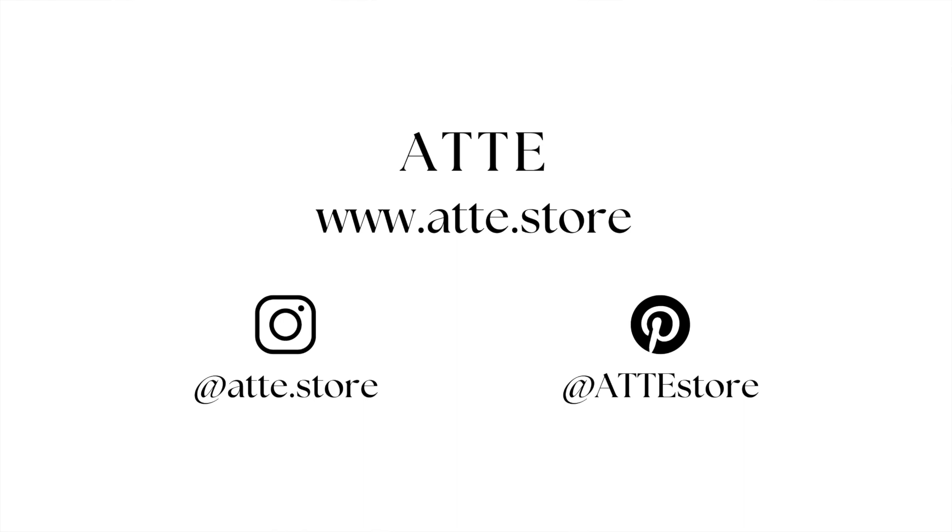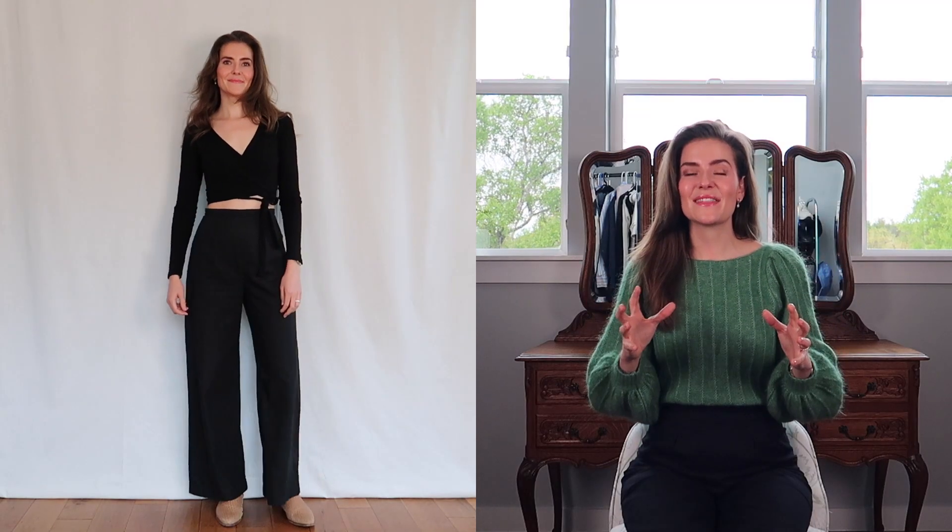In today's video I want to highlight the black pair and show you a few ways you can style them. I honestly believe these are some of the most versatile trousers that I own and that you will own — there are plenty more ways of styling them, so this is just a quick overview. You can keep a lookout on our website and follow us on Pinterest and Instagram. Later on I will share an exclusive discount code for all of my YouTube viewers.